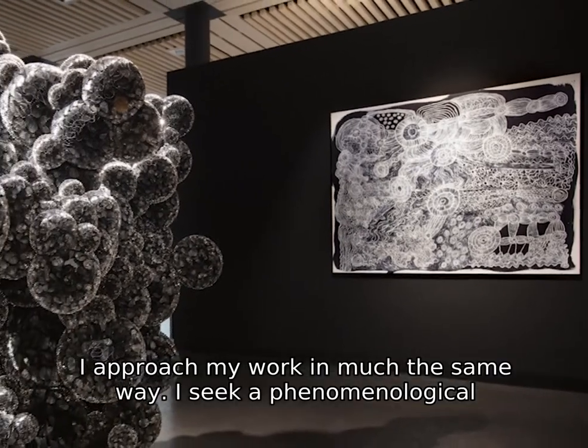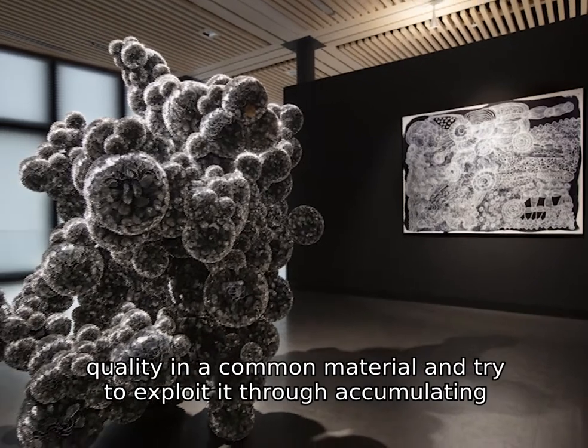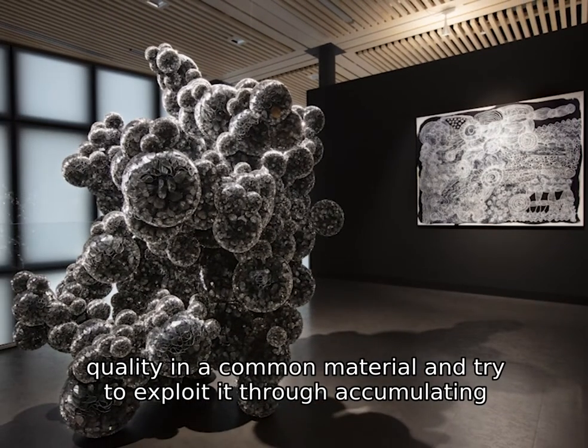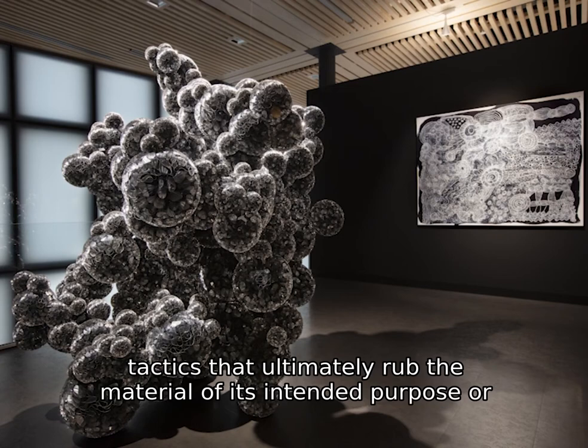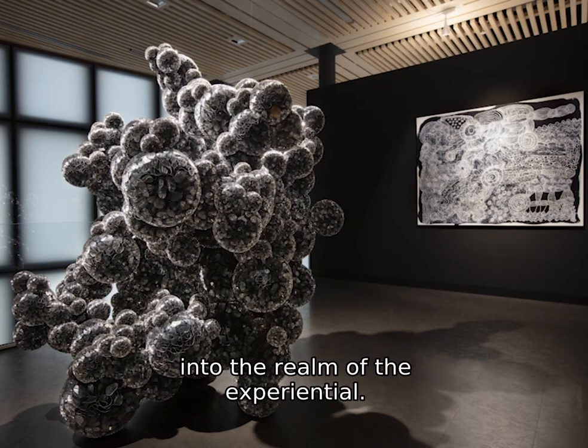I approach my work in much the same way. I seek a phenomenological quality in a common material and try to exploit it through accumulating tactics that ultimately rob the material of its intended purpose or function so that it can transcend into the realm of the experiential.